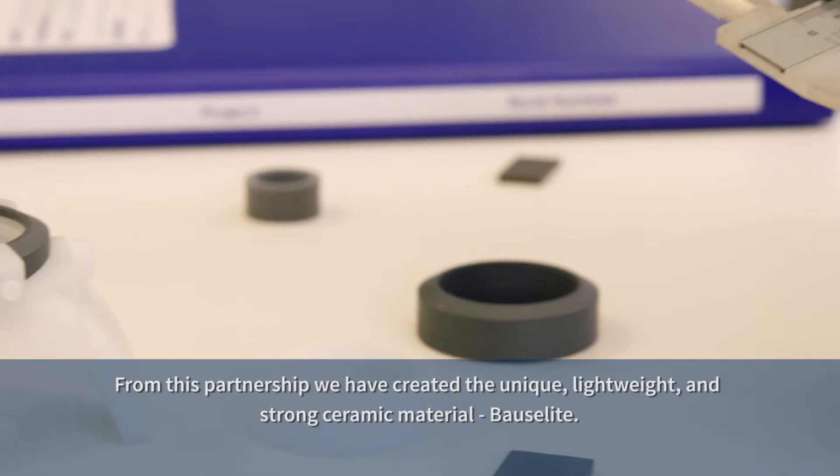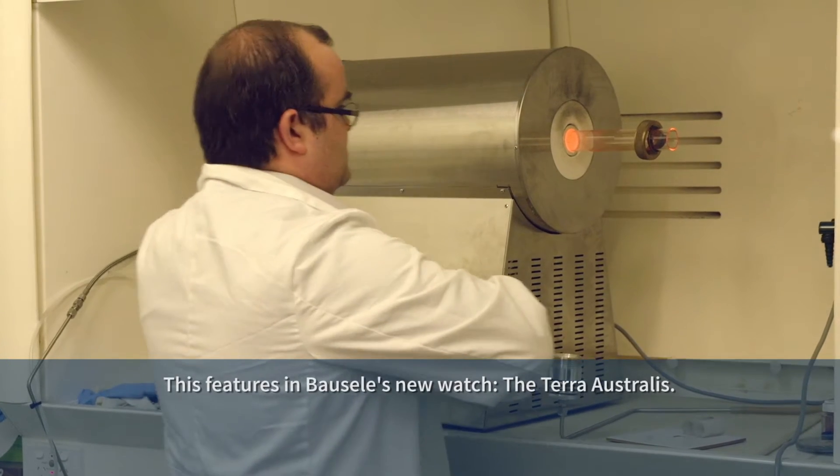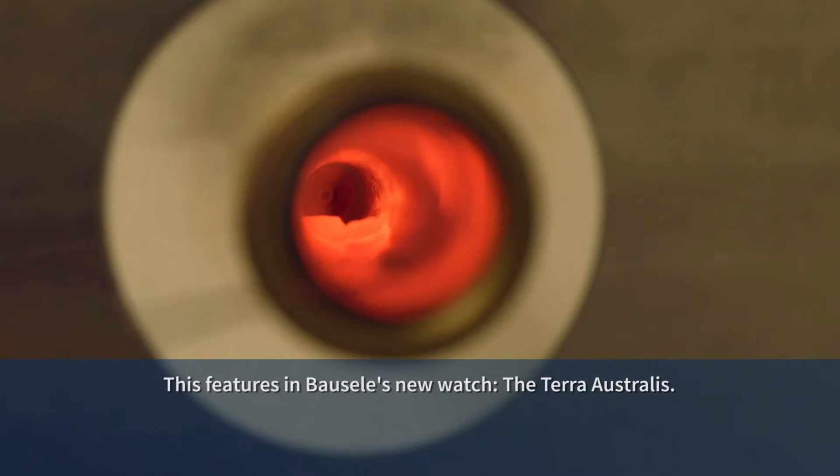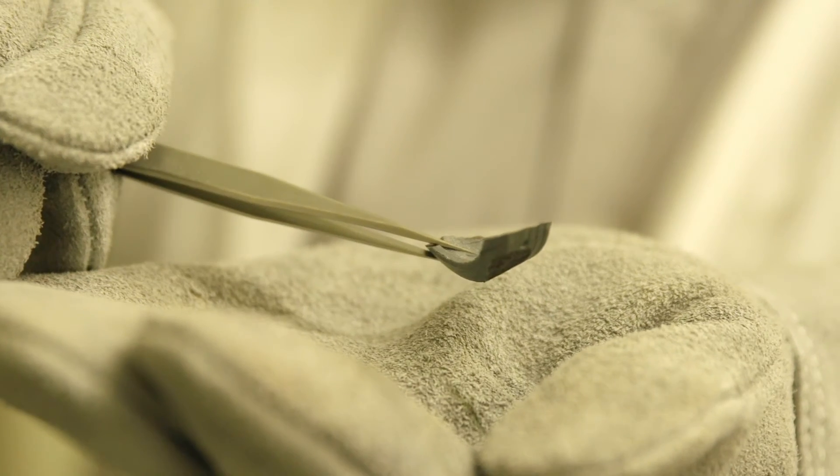Bozolite is an ideal material for this type of product and for Christo. It's lightweight, it's strong, and because of the way it's manufactured we can actually do it in the types of volumes and batches which are consistent with a precision watch company such as Bozell.